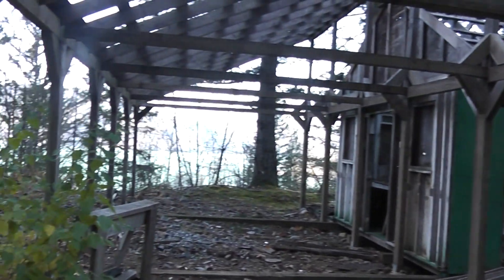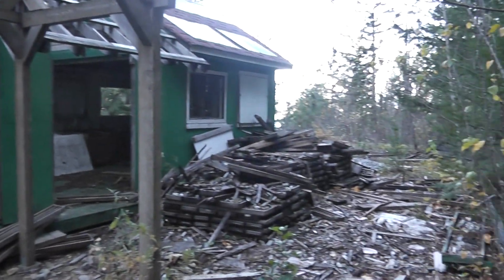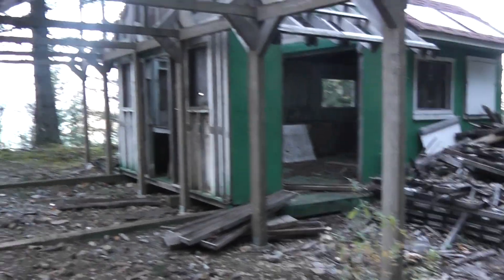Hey everyone, I'm at Harrison Lake, British Columbia, and I'm heading up to a fossil site at the moment.